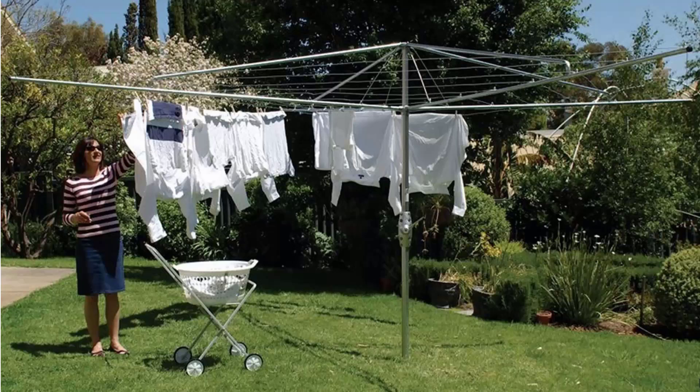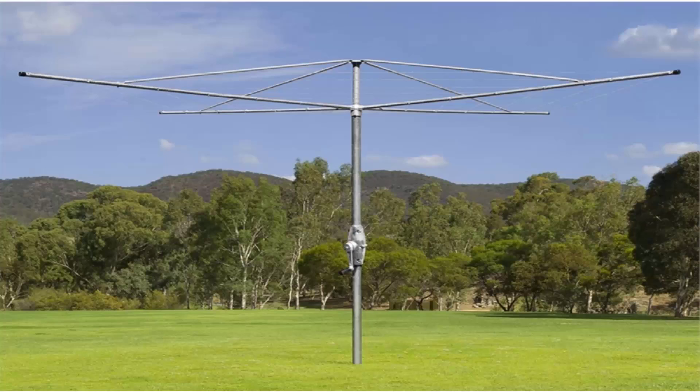If you're looking for the traditional style of rotary clothes hoist, these units are still available throughout Australia. Two companies still make these products — one being Hills Hoist, which is pictured here. These are the traditional classic units with galvanised wire and full galvanised steel construction, coming in two sizes from Hills: a 4 metre and a 5 metre. Austral also makes a very similar product called their Super Series, also fully galvanised steel construction with galvanised wire, with a full 10-year guarantee and warranty. Austral products are all made in Australia and these style of clothes hoists are the best on the market with the strongest and longest life.